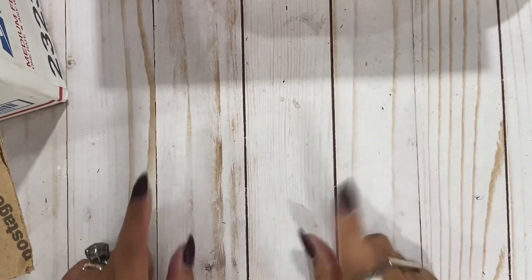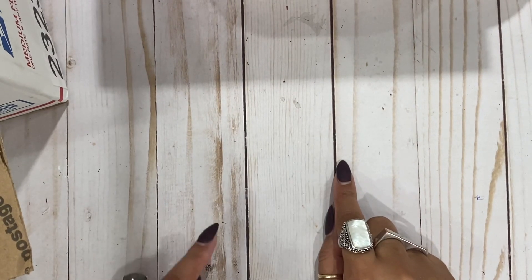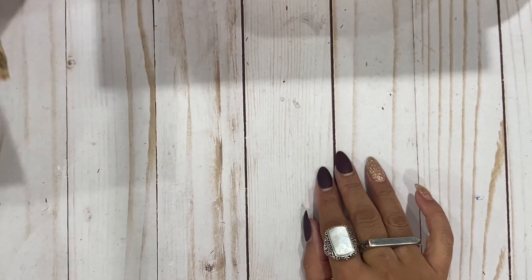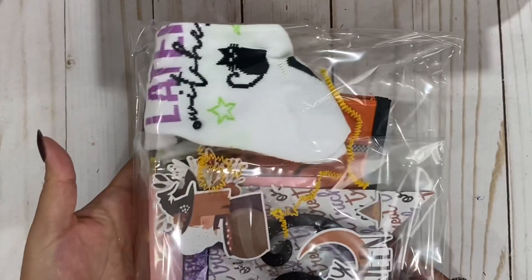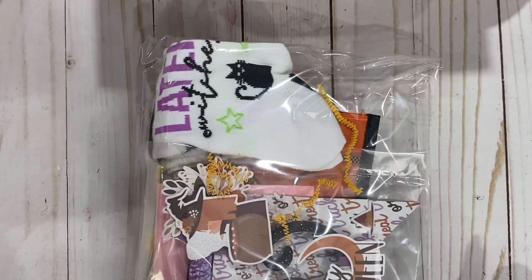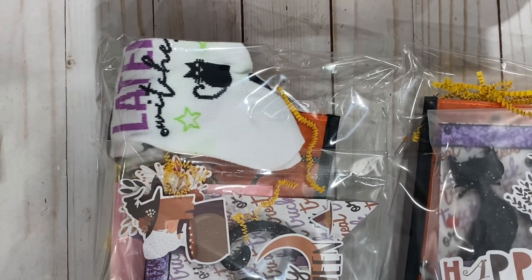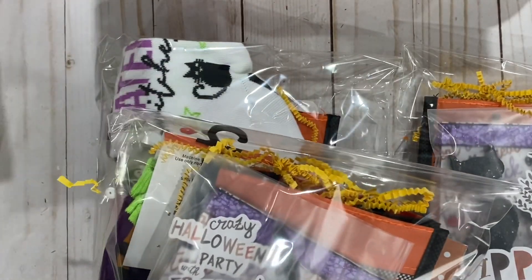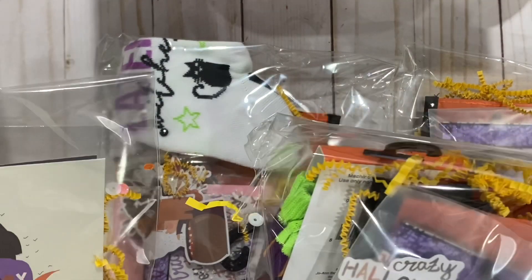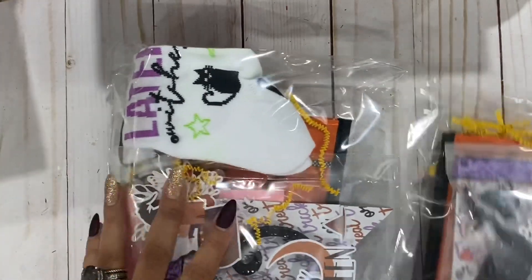Hi everyone! I am here with the last entry to my Halloween banner swap on my Patreon. This is from Latoya — so cute, look at this, you guys! Oh my gosh, adorable. So cute, this is so much fun. Look at her little packaging — she made four, so let's get into the top one here.